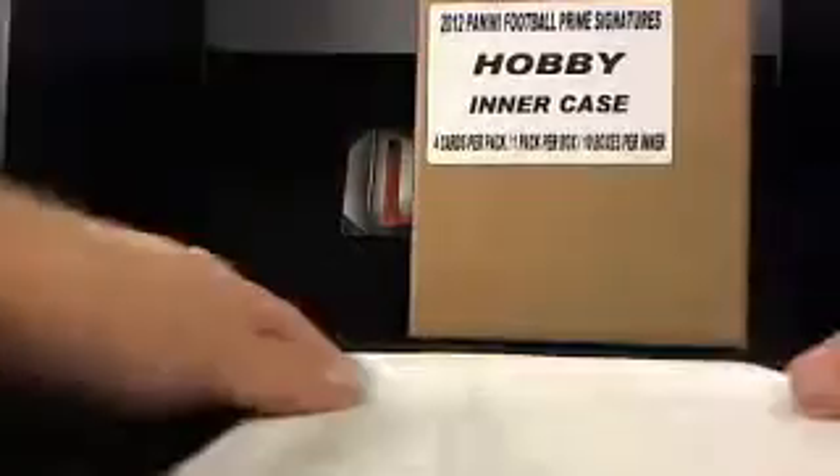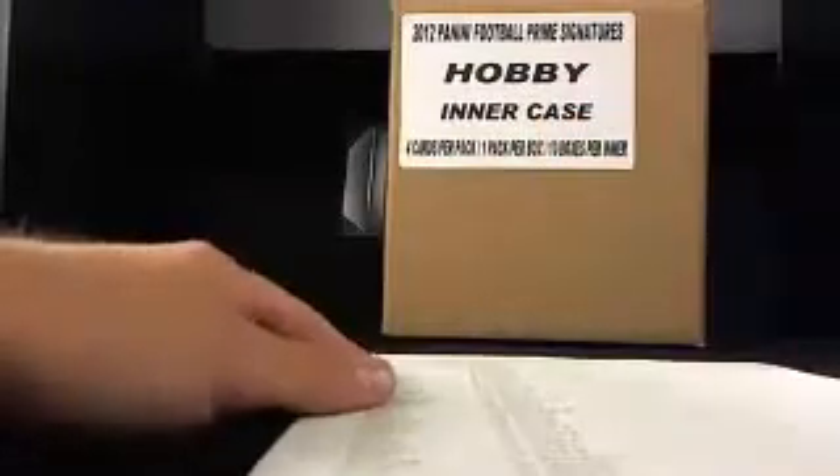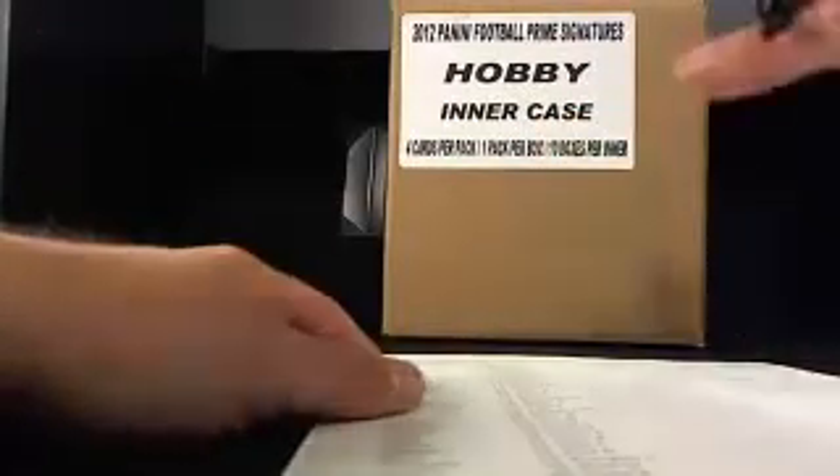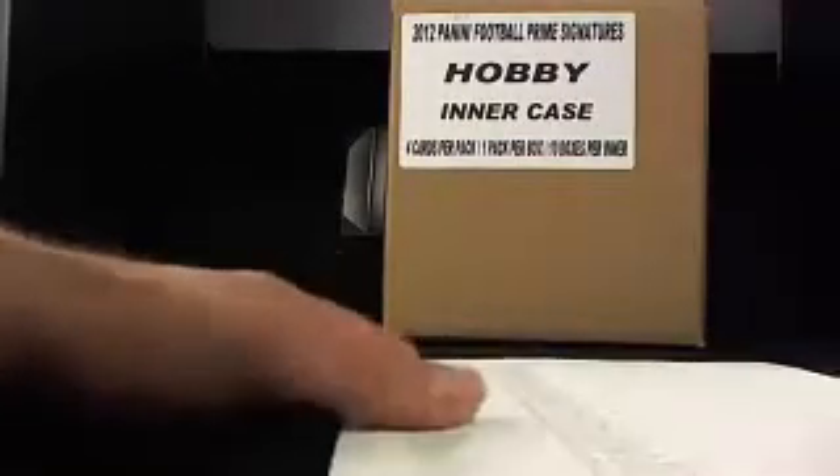Welcome to ultimateboxbreaks.com. Thanks guys so much for showing up. We're doing two rounds out of this case and there'll still be four boxes left, which I may just put all together and finish off the case. Then I have a whole other case too. So there's 30 boxes total that came tonight. Pretty cool.